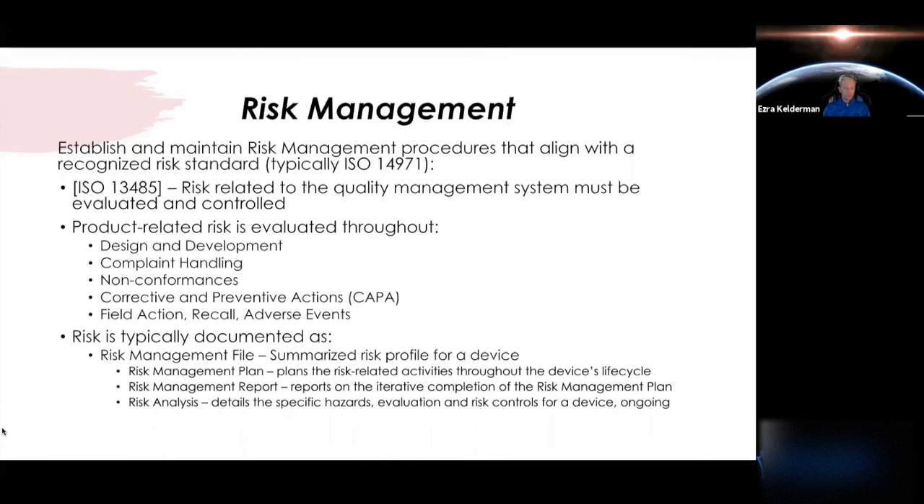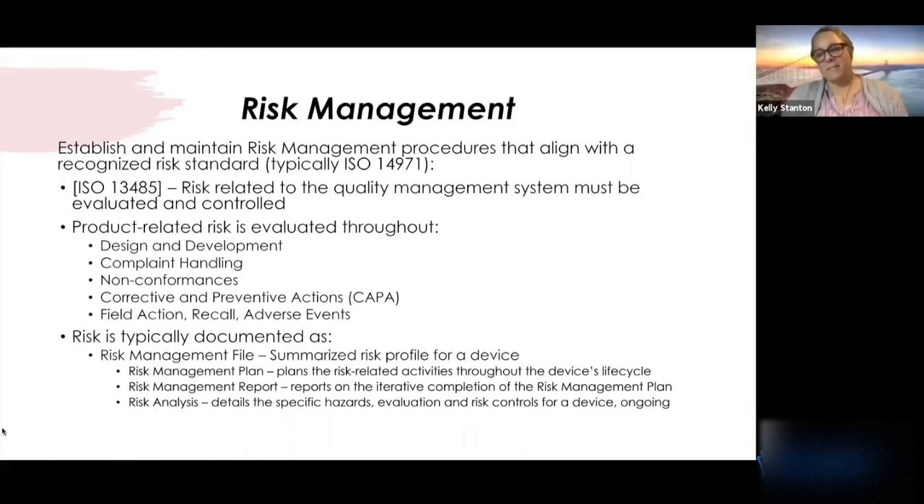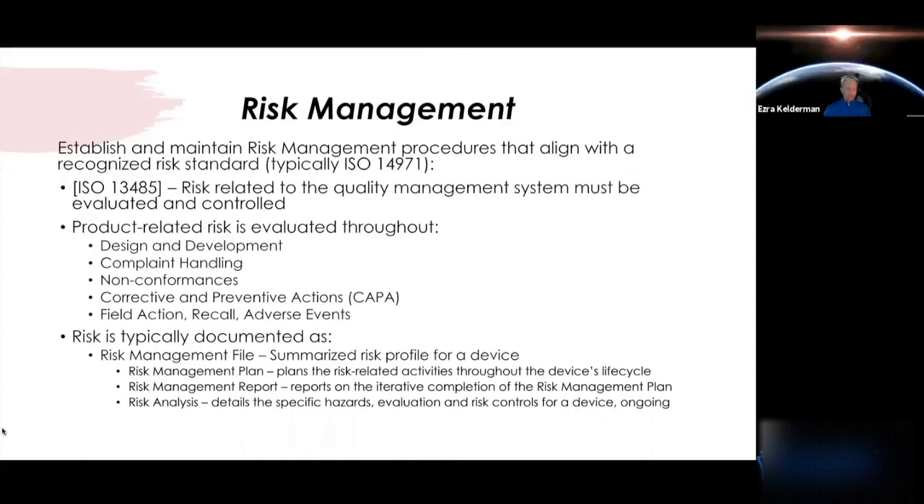Other risk standards may function perfectly for your device as well. If you have software, you're going to focus more on IEC 62304, which is the software as a medical device standard. It really depends on the device you're developing. Common areas where you'll evaluate product-related risk include design and development, complaint handling, non-conformances, CAPAs, field actions, recalls, and adverse events.